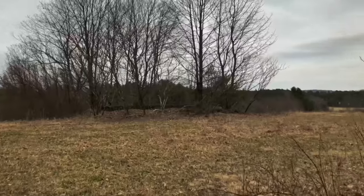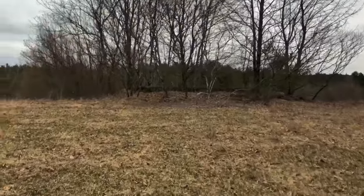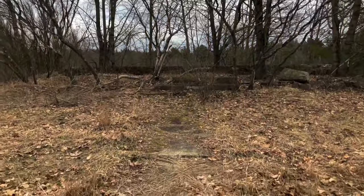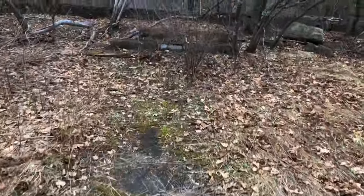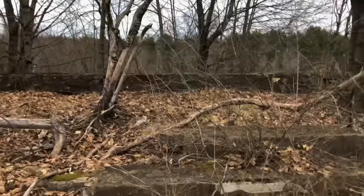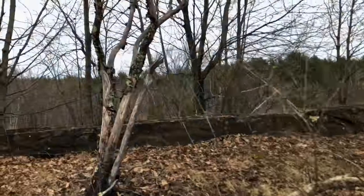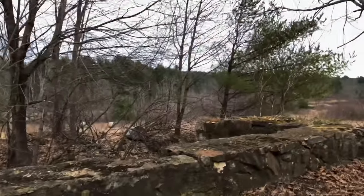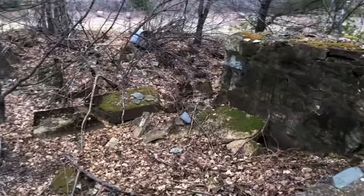Now we're headed over to the warden's house, and this is actually the haunted area of this place. This place is reportedly haunted by the warden's wife. The warden's house would have been right here — this is his pathway to get right up into his house. This would have been his front steps right here. Man, this is creepy — walking up the warden's front steps.